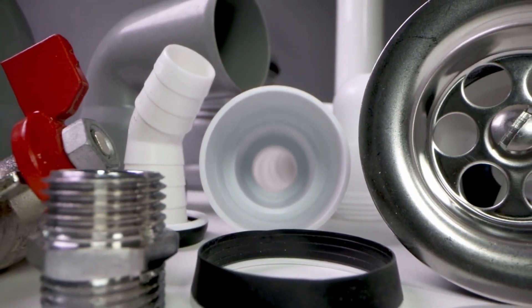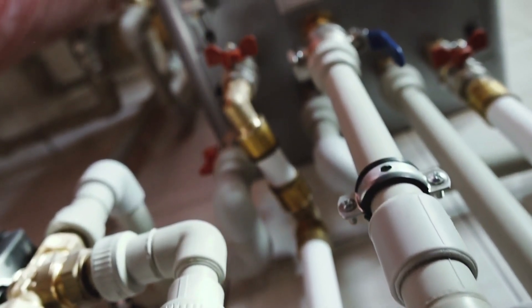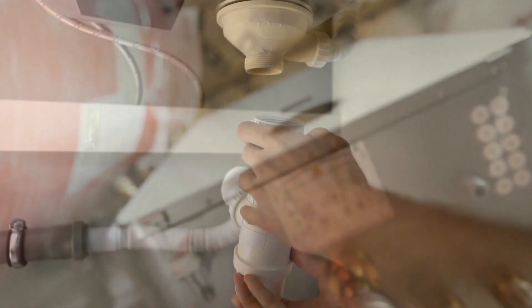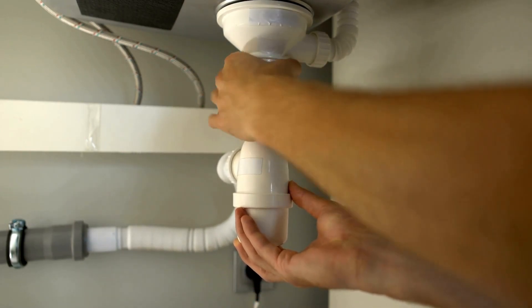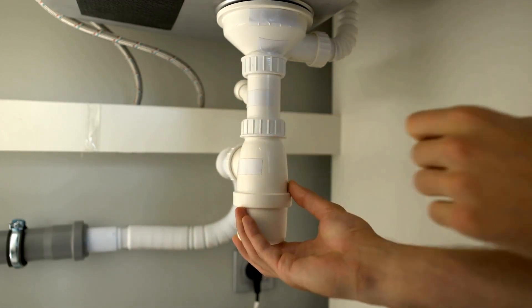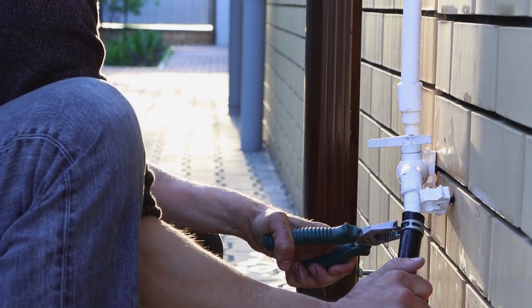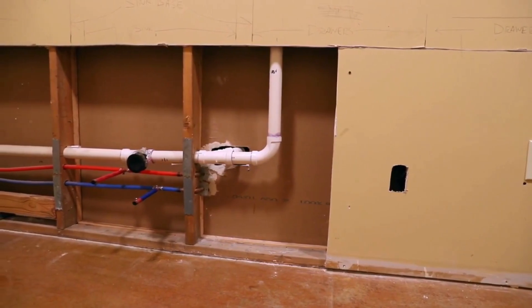The most effective and reliable method to remove manganese from drinking water is using an ion exchange water softener. This technology consistently reduces dissolved manganese and iron levels to nearly undetectable amounts. Ion exchange water softeners have the advantage of reusable resin, high efficiency, lower backwash water requirements compared to oxidizing filters, and pH independence.